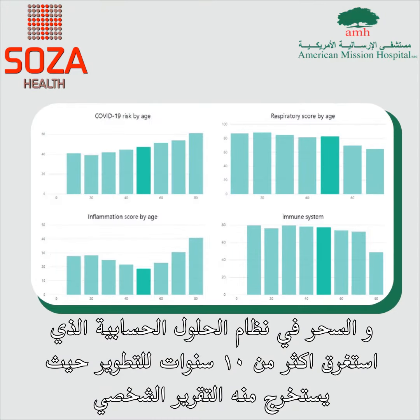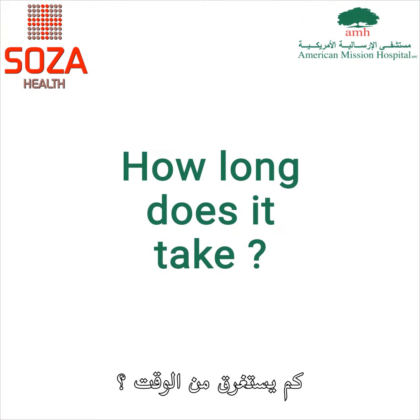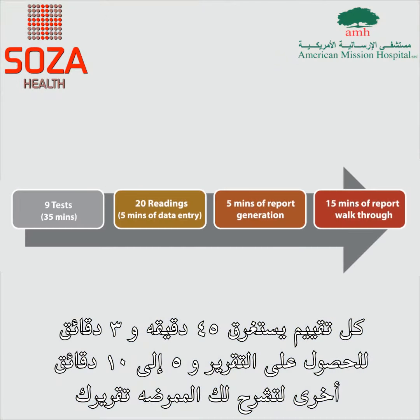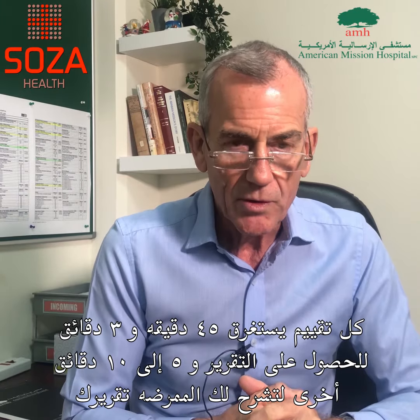The magic is in the back — it's an algorithm that took 10 years to develop, and the output is the personal report. Each assessment is 45 minutes long, with another three minutes for the report to be generated, and then about five to ten minutes for the nurse to give you an explanation of the executive summary of your report.